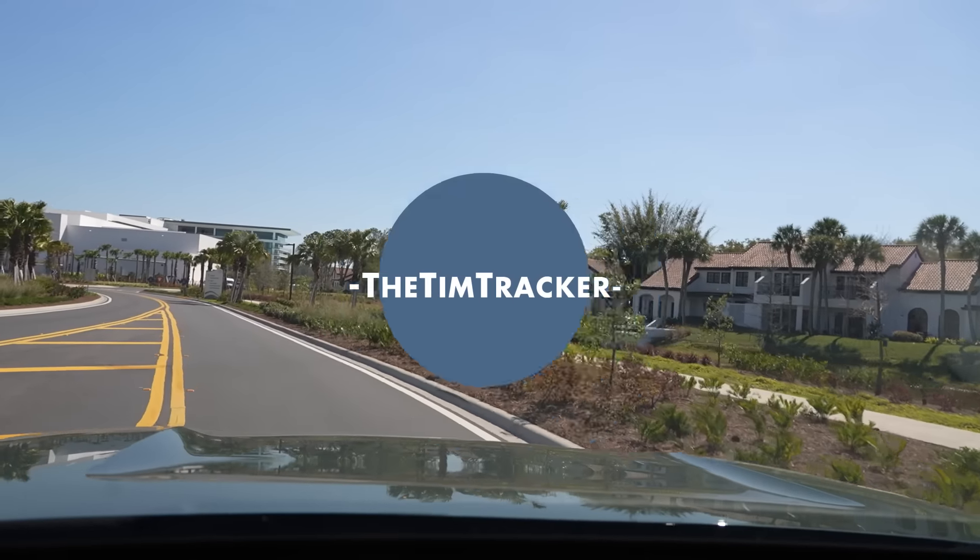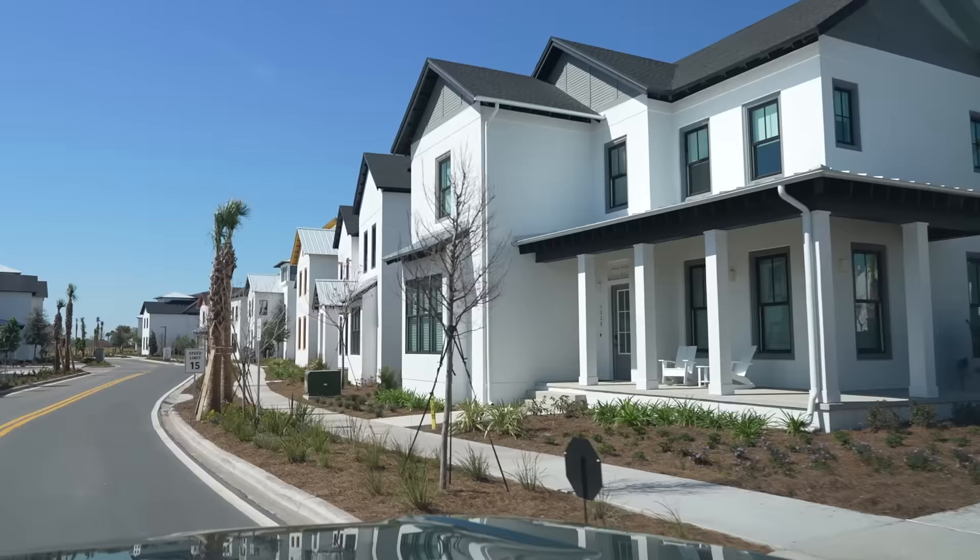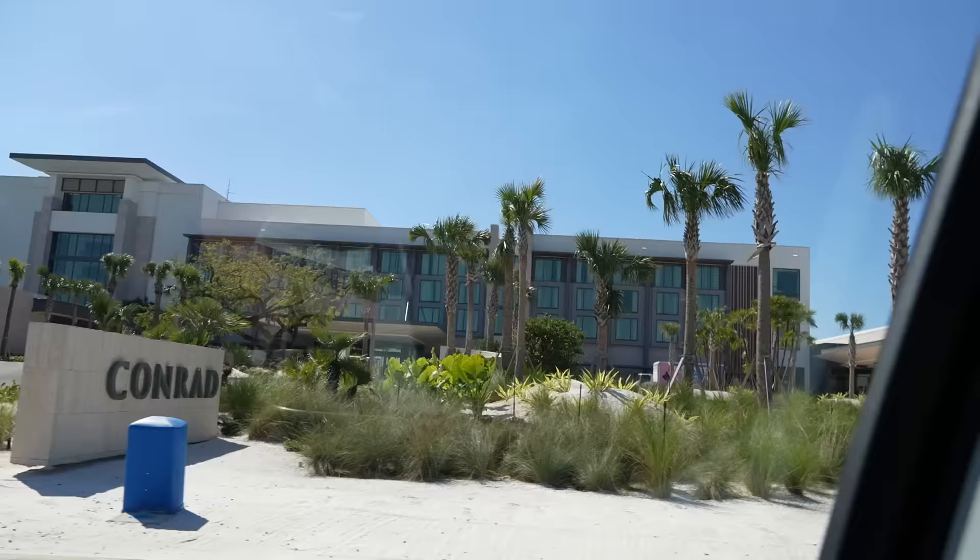Good afternoon from the Evermore Resort. This place is interesting because it is a vacation community that was built with the sole purpose of rental. There are varying types of accommodations here — houses, villas, hotel rooms — all of them operating with a hotel standard. So it's like you're coming in and feeling at home but still having a lot of the amenities of a hotel.